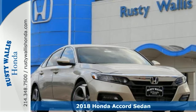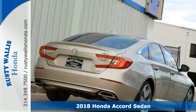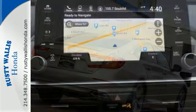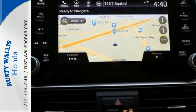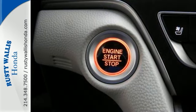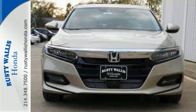Picture yourself behind the wheel of this gorgeous 2018 Honda Accord Touring Sedan and just imagine the possibilities. This classy machine offers adaptive cruise control, backup camera and Bluetooth. You'll also get climate control, sunroof and heated seats. And with lane keeping assist and navigation, you'll feel as special as you look.